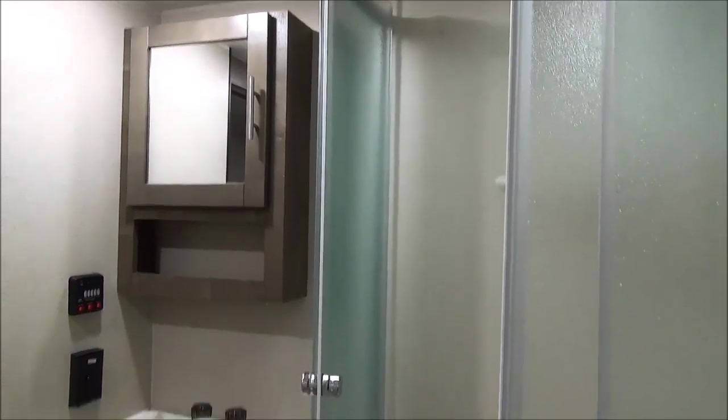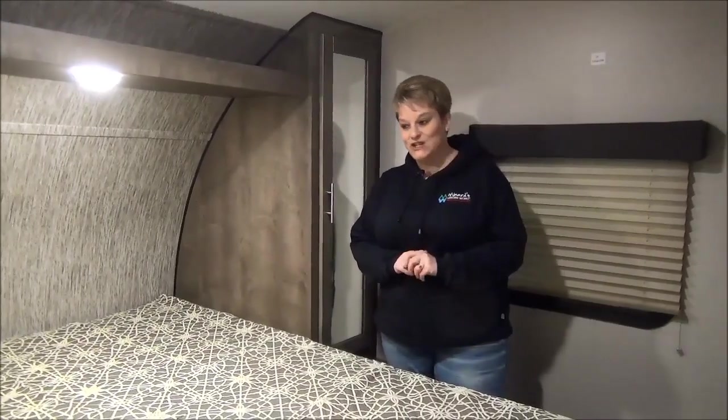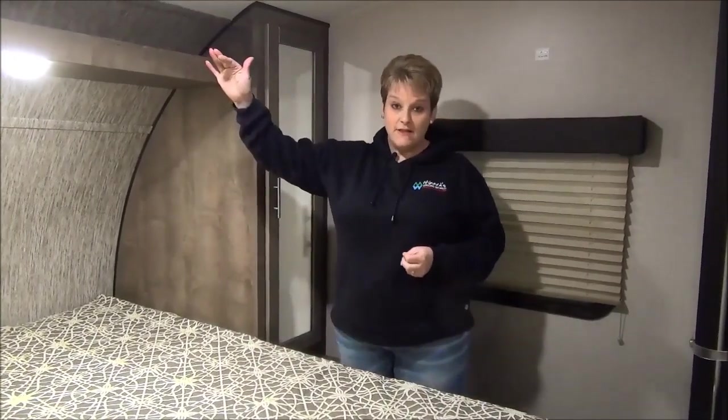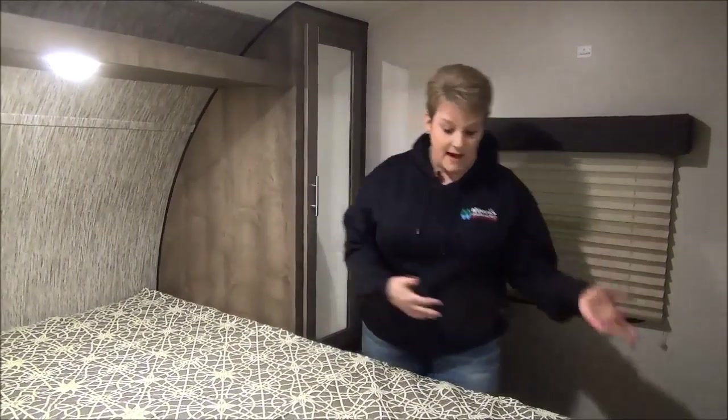There is also an entrance from the master bedroom into the bathroom, which is handy. In the master bedroom of the 2019 Kinect 261 RKK, there's a 60 by 80 queen size residential bed, great cabinets on either side, shelving across the top for extra storage, and a spot to hang a flat screen TV if you choose. The blinds throughout this trailer are all pleated shades, providing nice coverage to keep the light out. There's also storage under the bed that lifts up — great for extra bedding, sleeping bags, and things you don't need to access all the time.